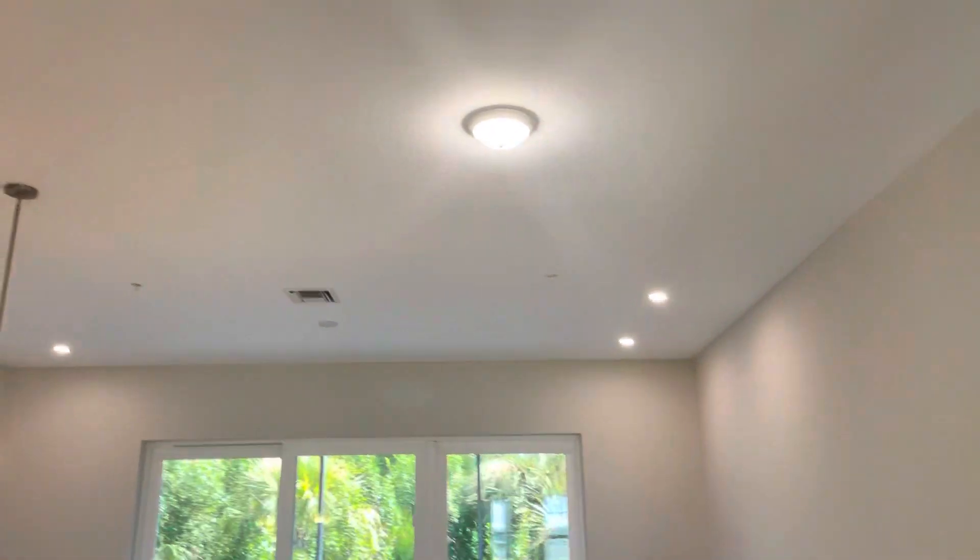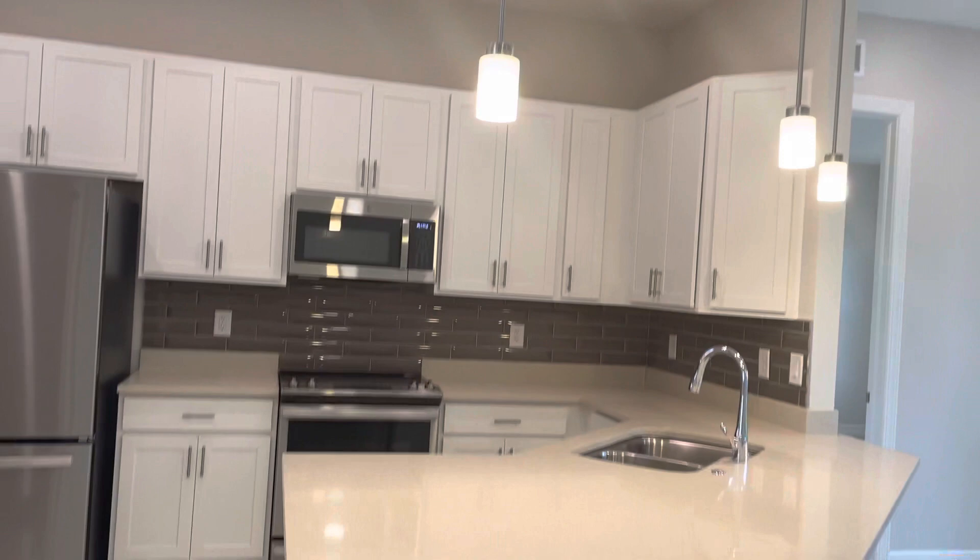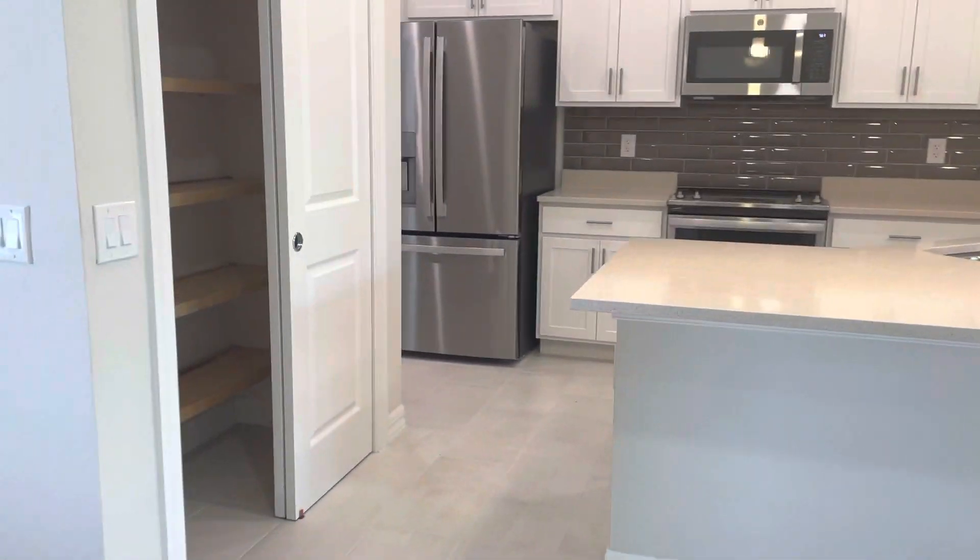Living room wall tile. And this is the kitchen pantry.